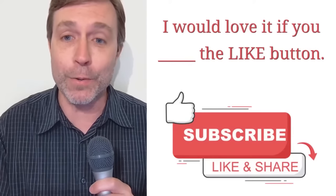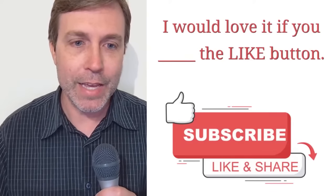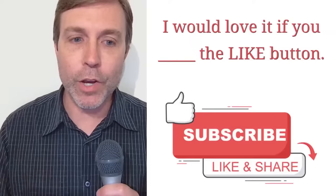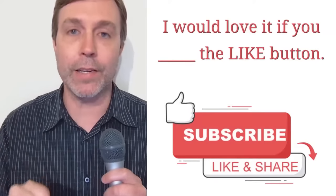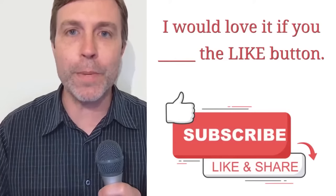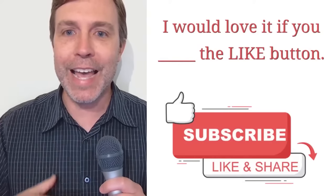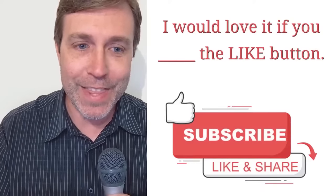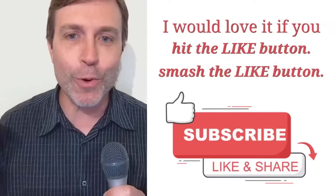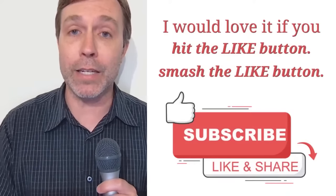There's more than one verb you could use. Think about what you watch and listen to. When talking about a button, I think it's normal to say you would press a button — that is a common collocation. However, in this context, when talking about social media — YouTube, Facebook, Instagram — people talk about the like button and generally try to add a little flavor and really emphasize it. So I would say you could hit the like button, smash the like button, or crush the like button. Press is a common collocation, but in the social media context, I'd say 'please, I'd love it if you hit that like button.'